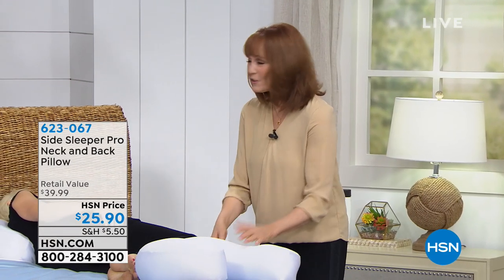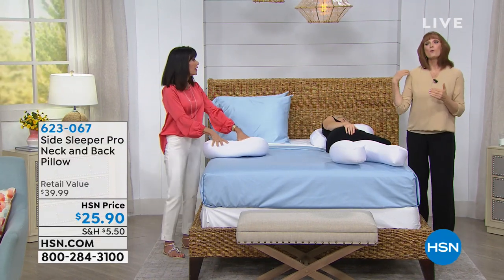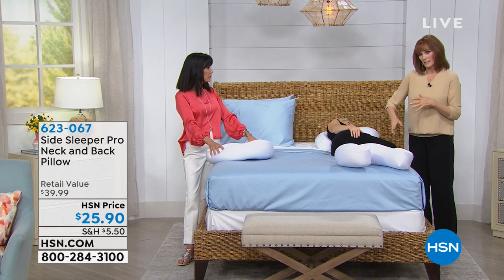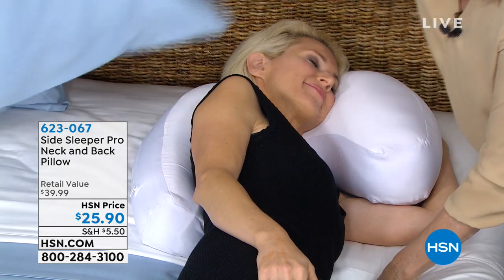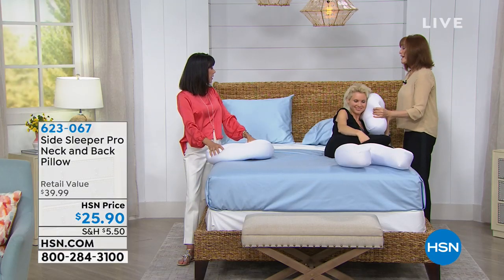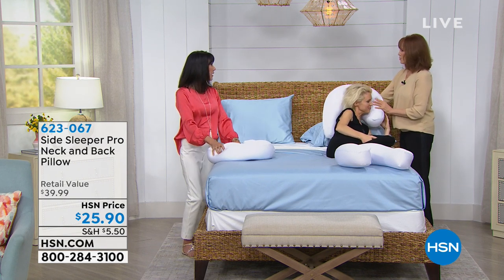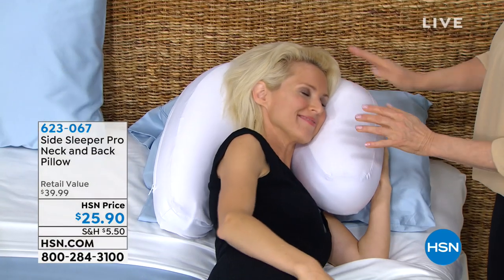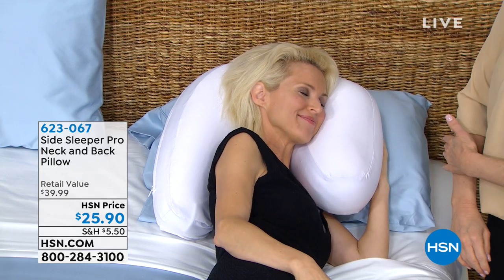From reading your reviews, taking pressure off your shoulder helps your arm not fall asleep. Several reviewers said they placed their regular pillow underneath the Side Sleeper Pro to raise it, especially people who had surgery and wanted less pressure on their shoulder. They said it was the best angle and really relieved the pressure on the shoulder.